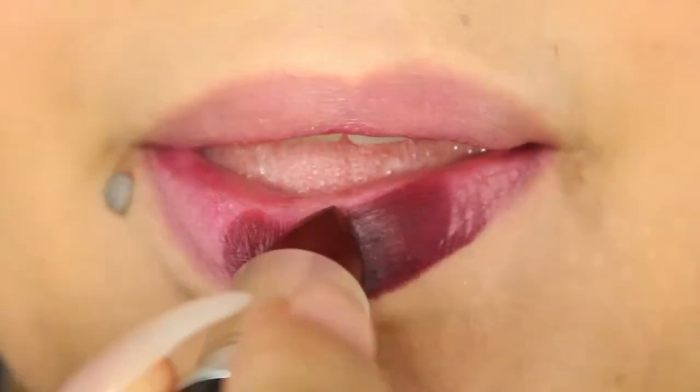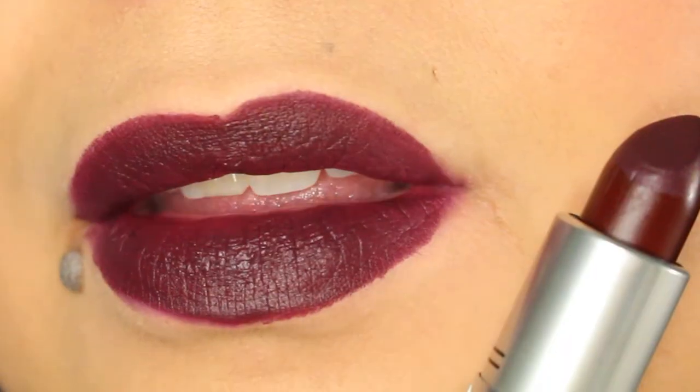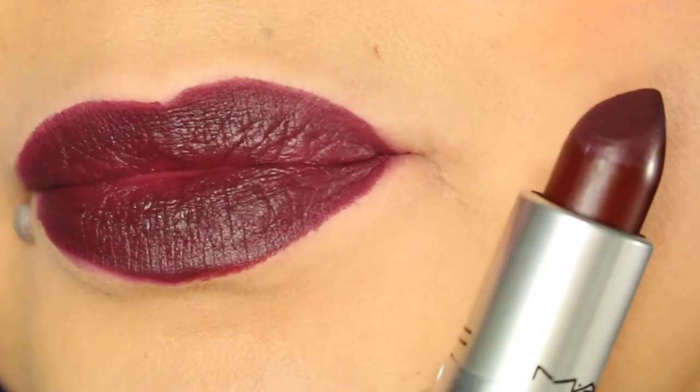The next color is Living Legend, and it is very vampy — a very deep plum. That's exactly how MAC describes it on their website, and it is. It is very very opaque, but it actually applies pretty soft to the lips. As you can see, it is just very vampy.